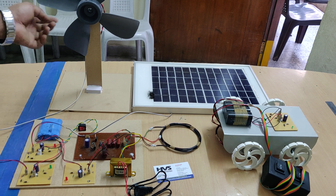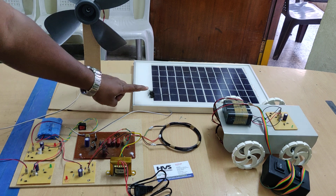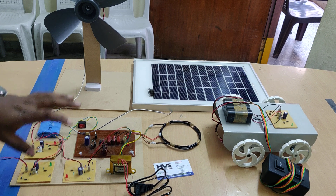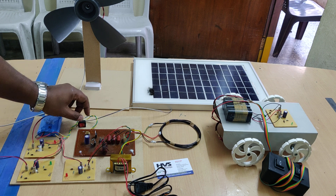If we get a continuous 12 volts from the wind, it will take 12 hours to fully charge. From the solar it will also take 12 hours, and from the transformer it will take 8 hours to be fully charged. So there is a set time for charging this battery.